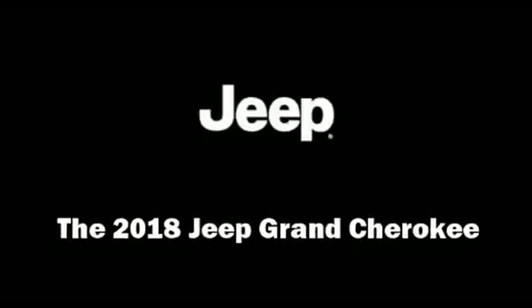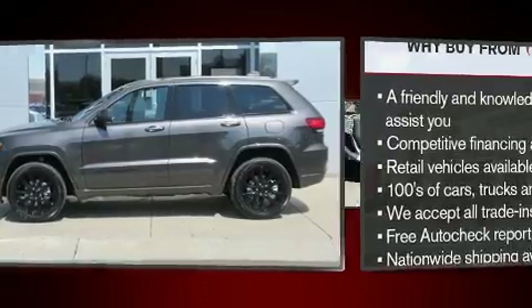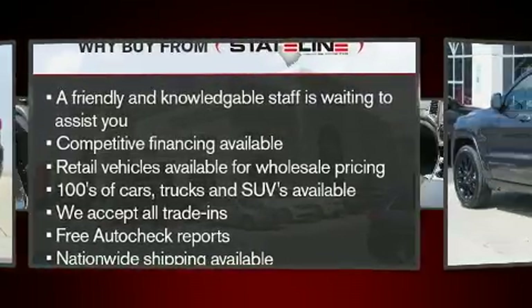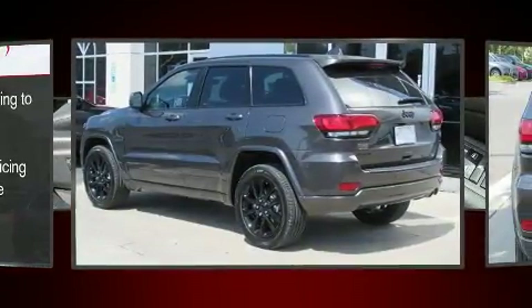Load your family into the 2018 Jeep Grand Cherokee. Under the hood you'll find a six-cylinder engine with more than 270 horsepower, providing a smooth and predictable driving experience. Four-wheel drive allows you to go places you've only imagined.